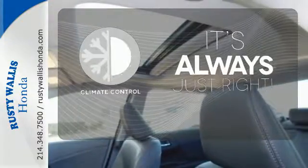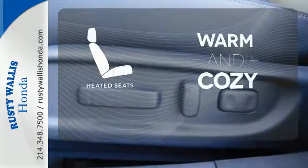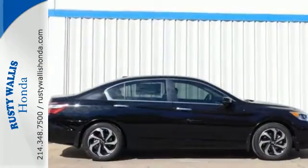Set it and forget it with the climate control. See objects previously out of sight with the rear-view camera. Wrap yourself in the comfort of heated seats. Surprising luxury and sensibility for every day.